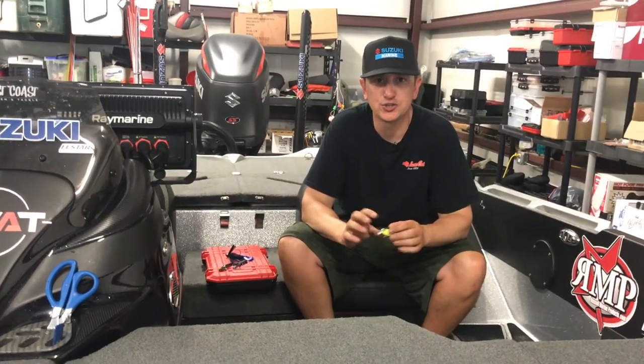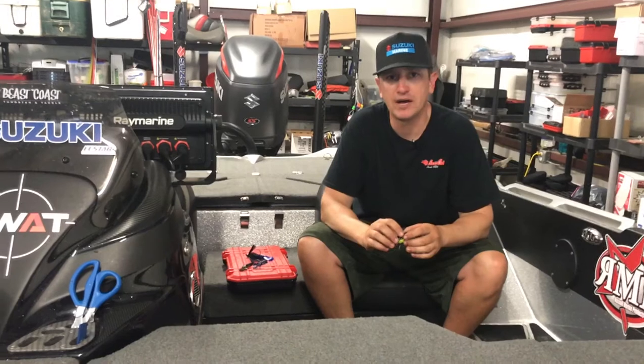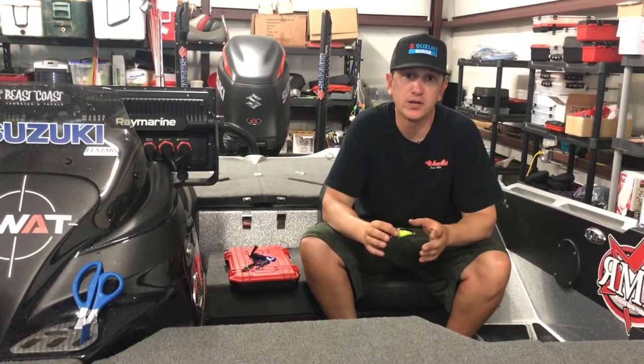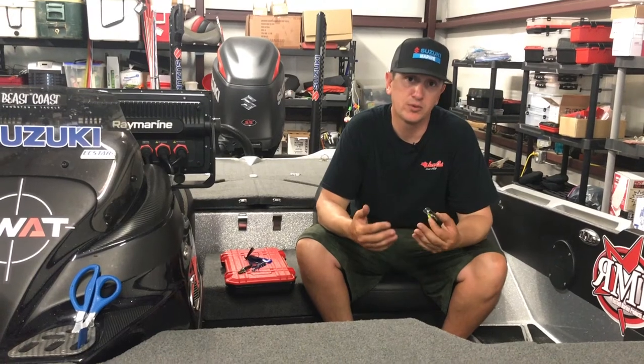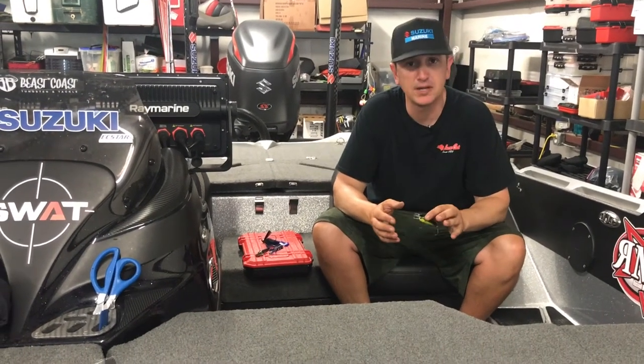Hey everybody, just wrapped up Sabine River's top number 5 in the Elite Series. Had a really good tournament there. I was hoping to make a top 12, was hoping to do a little bit better, but I'll take my 20th place finish.